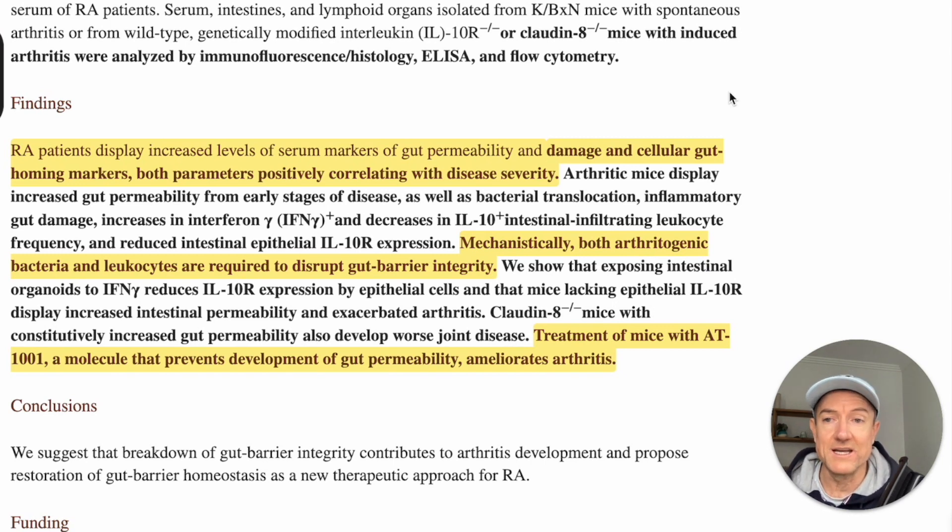Mechanistically, both arthritogenic bacteria and leukocytes are required to disrupt gut barrier integrity. This is really interesting — it means you not only need pathogenic bacteria in the microbiome to create leaky gut, but you also need an immune response from the leukocytes responding to inflammation. What they've found is that you need not just dysbiosis or a messed-up microbiome, but also inflammation. The two of them combine to create intestinal permeability, from which immune-stimulating particles and bacteria enter the bloodstream.